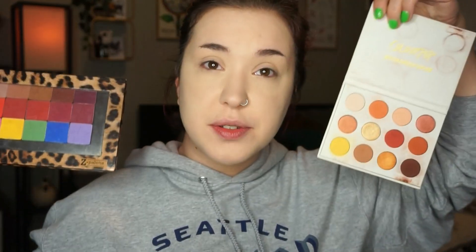So for this look, I'm going to be using the ColourPop Yes Please palette, and I'm also going to be using my depotted Jeffree Star shadows — just whatever shadows I'm going to be using. A lot of like burnt oranges, and bright oranges, and kind of camel browns. Just whatever shades you have in your collection that are similar will work.